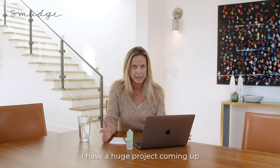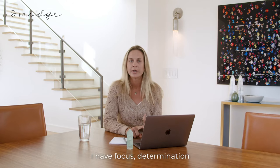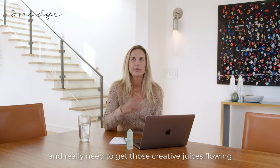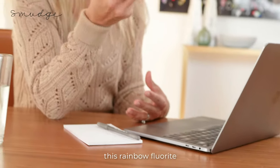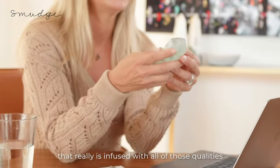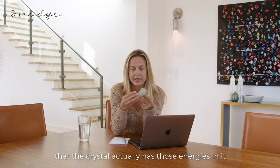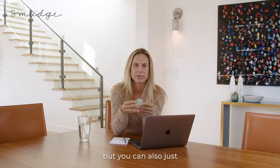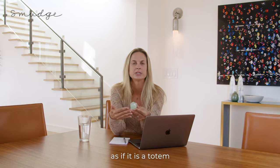I have a huge project coming up. I have a deadline. It's going to require that I have focus, determination, and really need to get those creative juices flowing. And I picked a crystal — this Rainbow Fluorite — that really is infused with all of those qualities. Now, you can believe that the crystal actually has those energies in it, which I do, but you can also just associate those qualities with this crystal as if it is a totem.